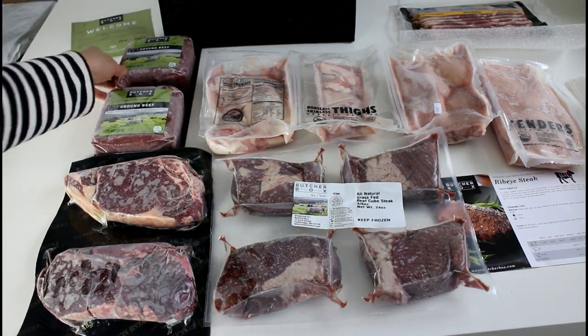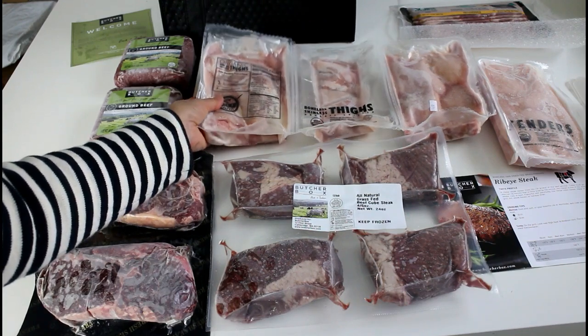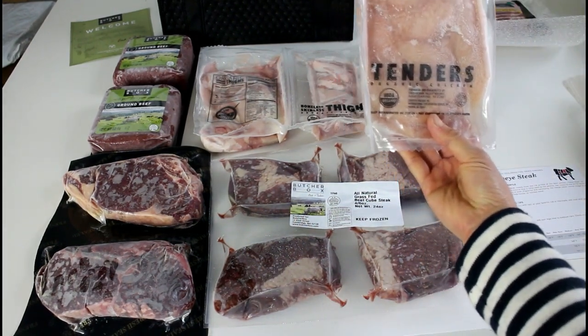This will last a while. And then we have these organic, boneless, skinless chicken thighs, and then we have some organic chicken tenders.